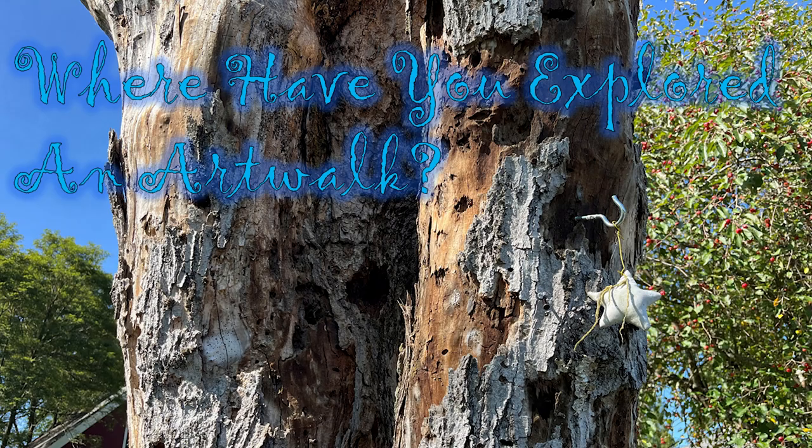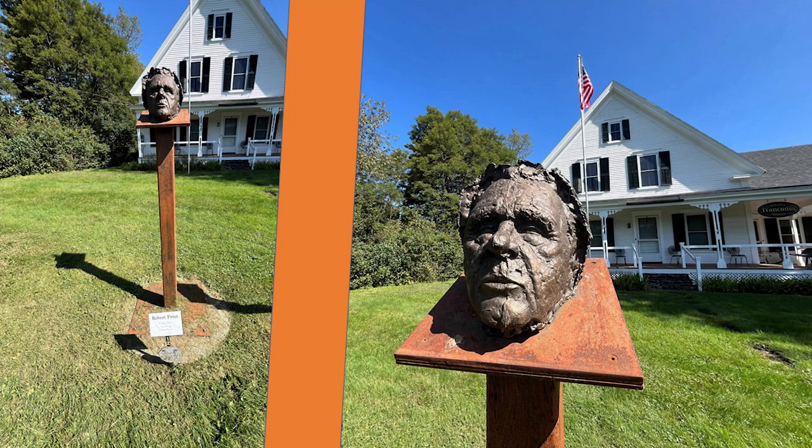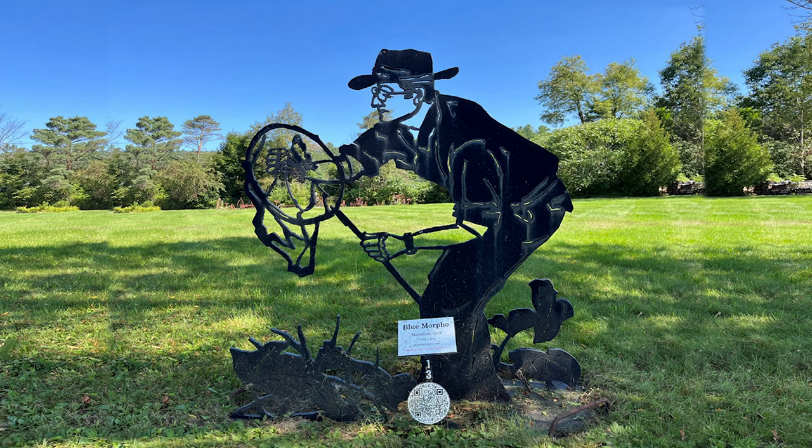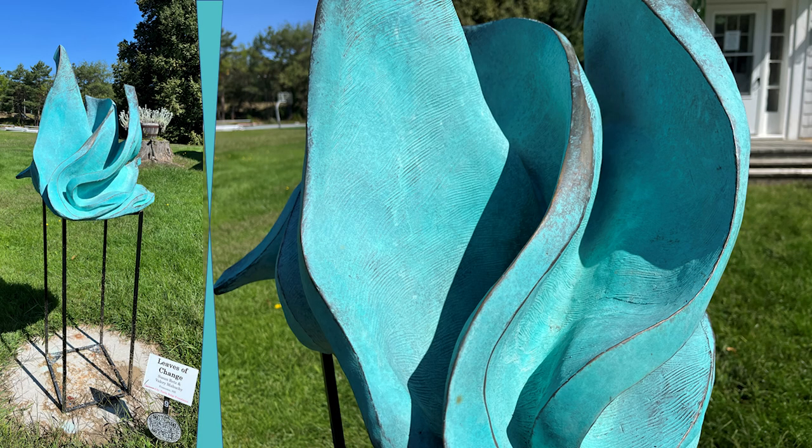Where have you explored an art walk? There is a poetry trail not far at the Frost Place, one of the places that Robert Frost lived in New Hampshire. And this appears to be a death mask. Blue Morpho — this guy's catching a butterfly. And here's the Night Watchman. I like this. Leaves of Change — it's copper.